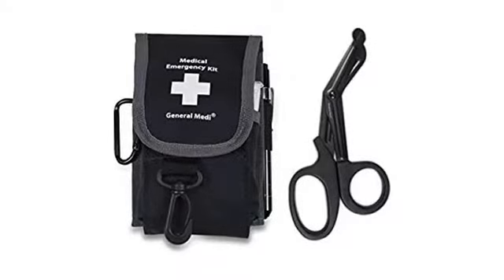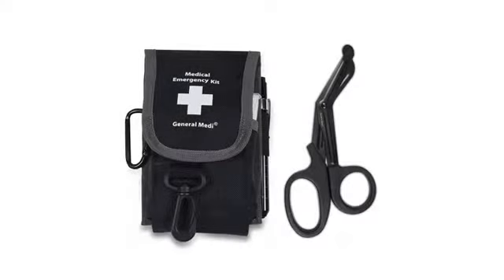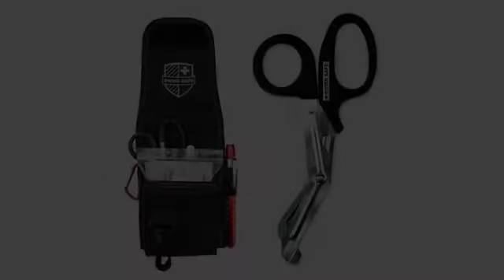I'm on an inter-facility BLS truck working long shifts at a time. I also work on a separate 911 BLS truck. This pouch works perfect for both of them. Most of what came in the pouch I don't use because we already have it on the truck, but it serves its purpose.